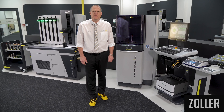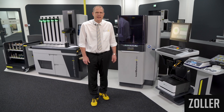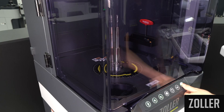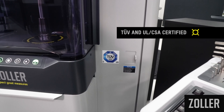The Zoller Tool Balancer 550-750 machine series is characterized by an ergonomic design for efficient application. The equipment design is certified for safe operation in your company by TÜV, according to UL and CSA certification standards.